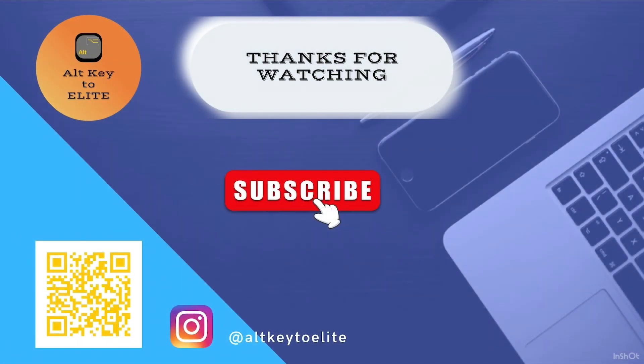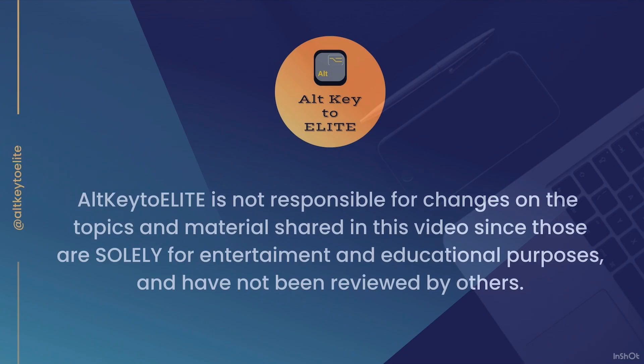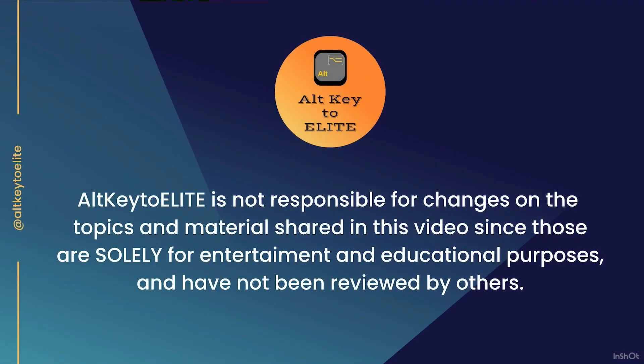That's all for now — thanks for watching and stay tuned for more. Don't forget to subscribe! See you next time, bye!